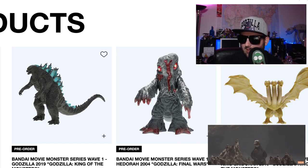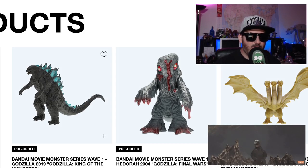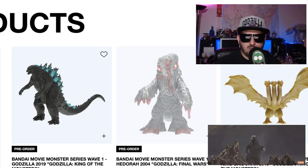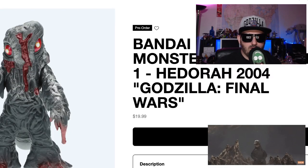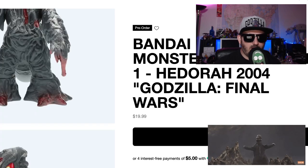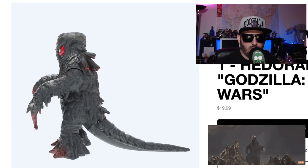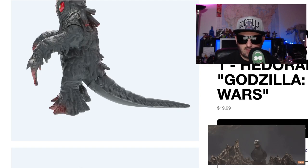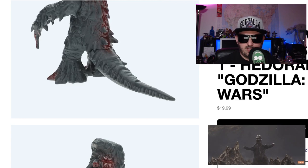If you catch this a little bit later you won't get the discount, but it's still a great place to go. I cannot tell you how many gems are on here that are just impossible to find — I've never even seen some of these. Like this Hedorah figure — it's 1999 from Final Wars. I know he was in the movie for all of like five seconds, it's like a one-minute scene. But come on, people. It's like a six-inch vinyl. Pretty dope.